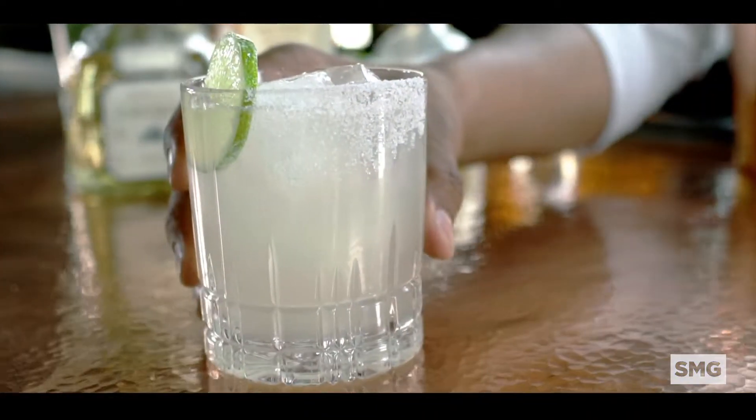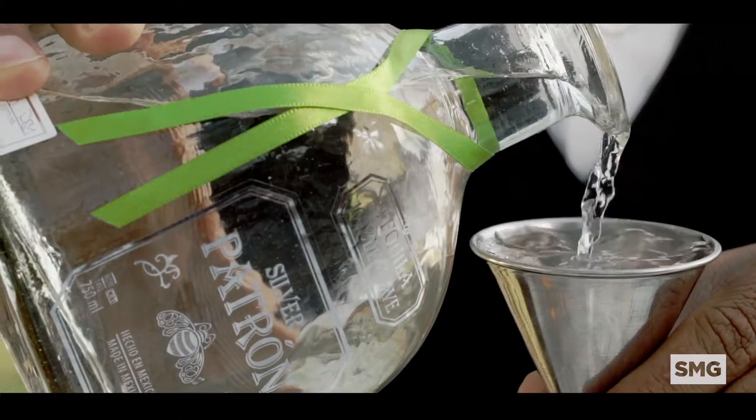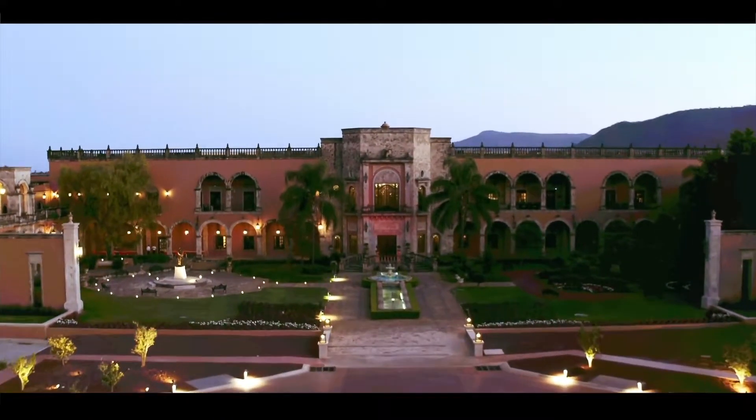What does it take to make the perfect margarita? The perfect tequila. Studio Movie Grill, in partnership with Patron Tequila, proudly brings to you Studio Movie Grill Barrel Select.